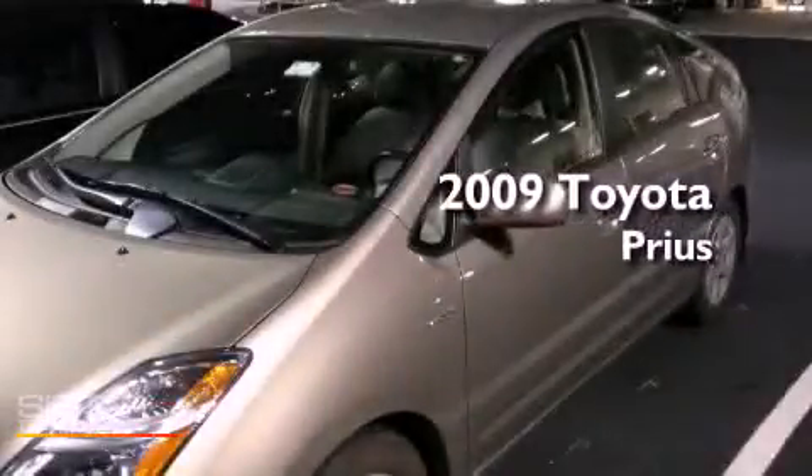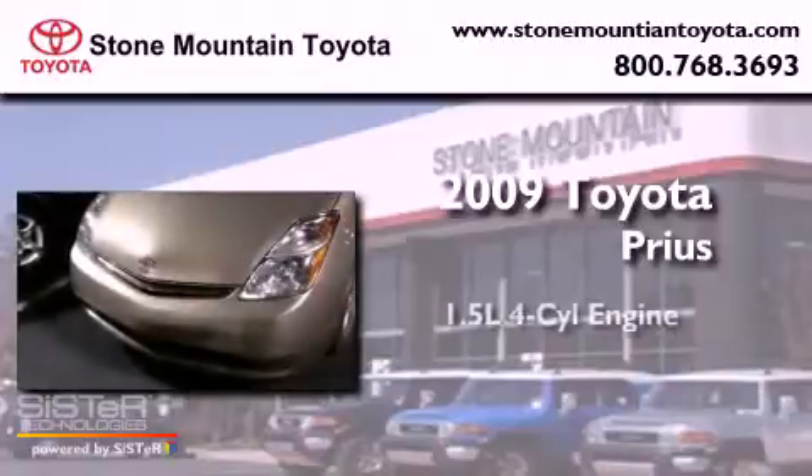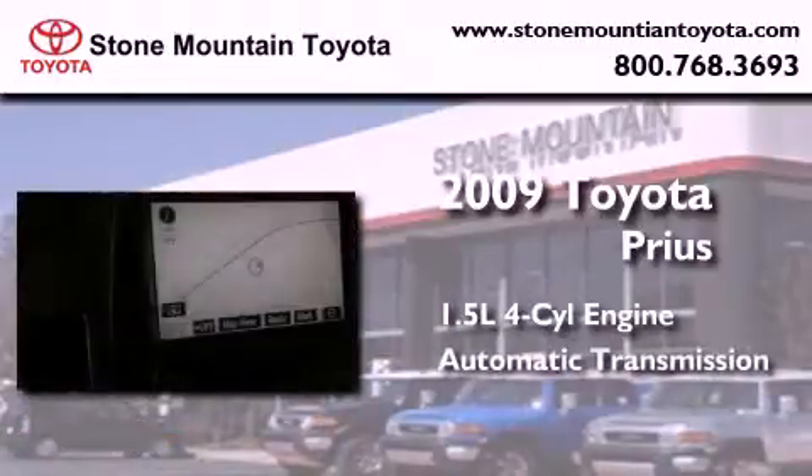This is a certified pre-owned 2009 Toyota Prius. It features a 1.5-liter four-cylinder engine and an automatic transmission.